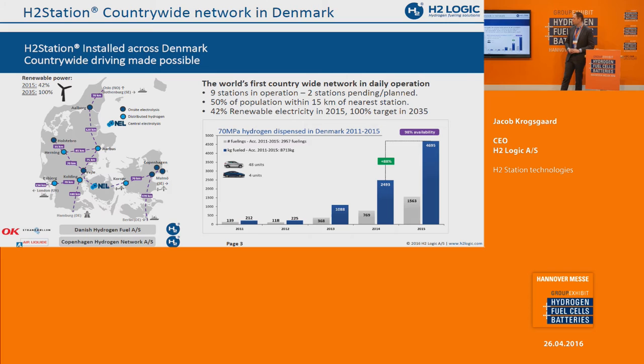We have done this in two joint venture corporations: one with OK, a Danish retailer of oil, and Strandmüllen, and a second with five stations in a joint venture with Erlikit. On this chart you can see the hydrogen sold in 2011, 2012, 2013, 2014, and 2015 — this has already increased significantly. At the end of 2015, we had 56 fuel cell cars in operation in Denmark, which is not much, but they are actually being used. A lot of fuel cell cars registered elsewhere are not being used.